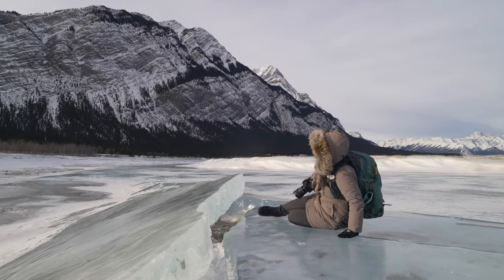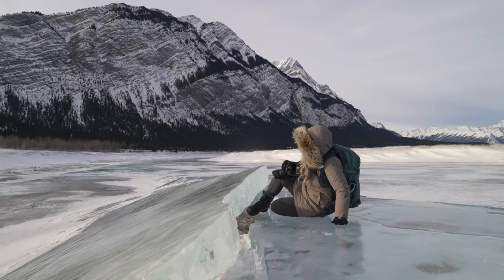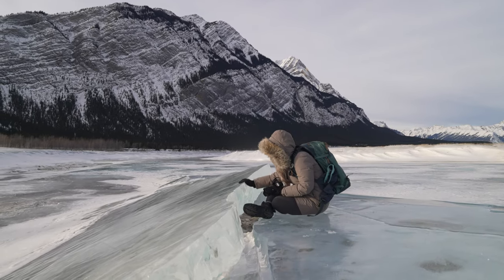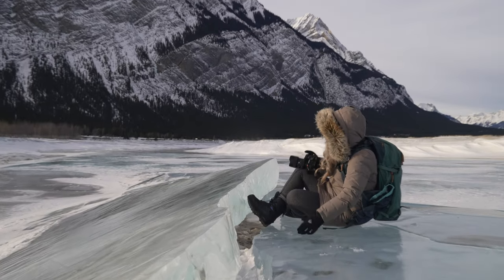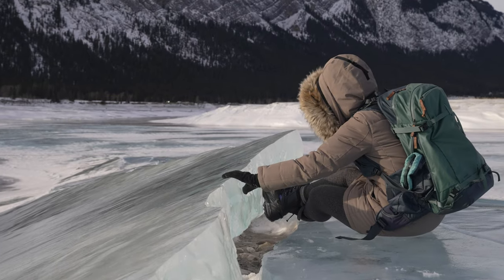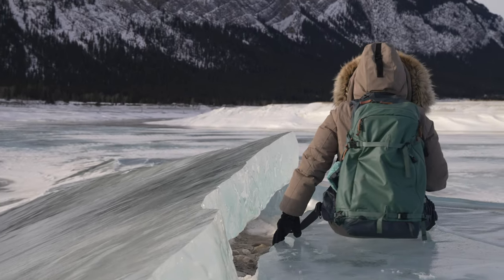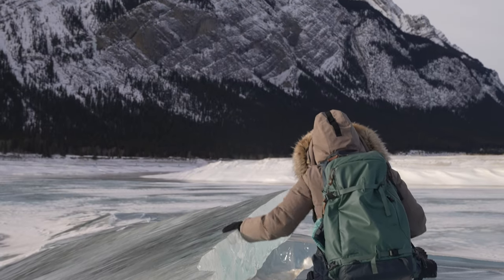We found this really cool hunk of ice — look at this thing, it's massive! It's so beautiful. It's kind of tricky to shoot but it's just so cool to see everything in it and attempt to shoot it. Never seen one this big before, it's so awesome.